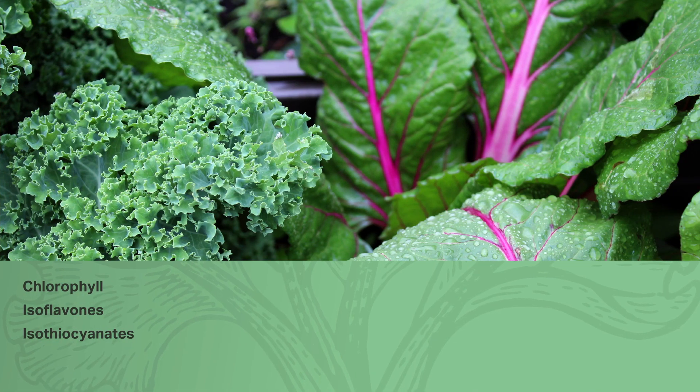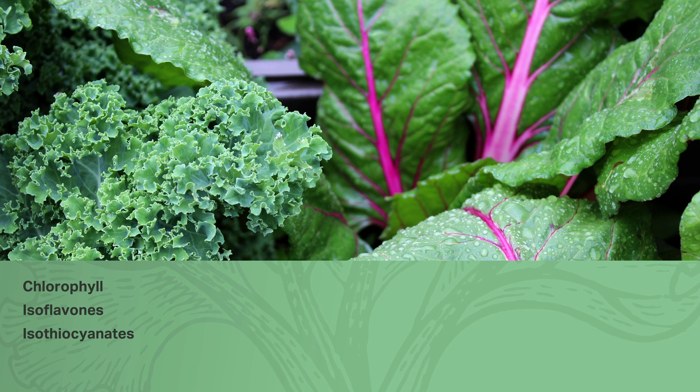The different colors of food are associated with various phytonutrient profiles, and many foods may contain more than one color. For example, green foods like Brussels sprouts, kale, and Swiss chard contain phytonutrients like chlorophyll, isoflavones, and isothiocyanates.